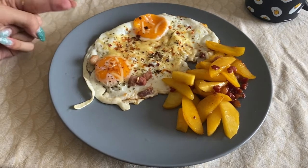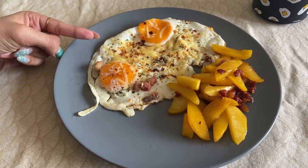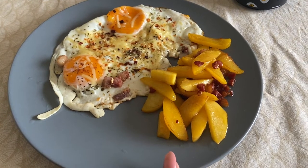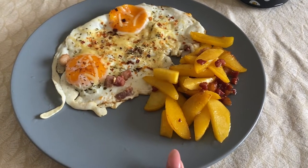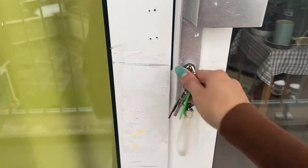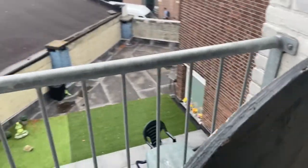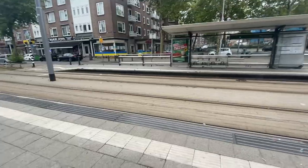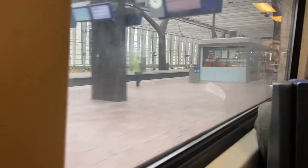Today for breakfast I have two sunny side eggs seasoned with chili flakes, oregano, and cheese. I also have bacon bits, as well as sliced up and gently seared nectarines. And here's the coffee. This one's really nice when you don't want to make a full pot of coffee.